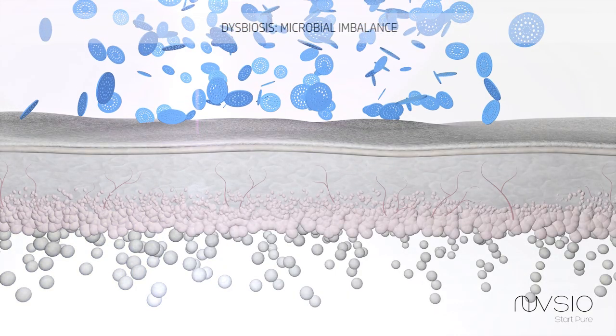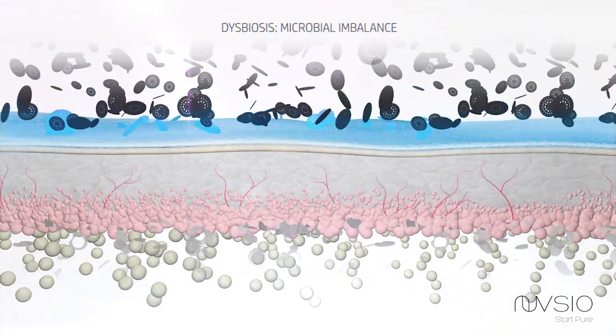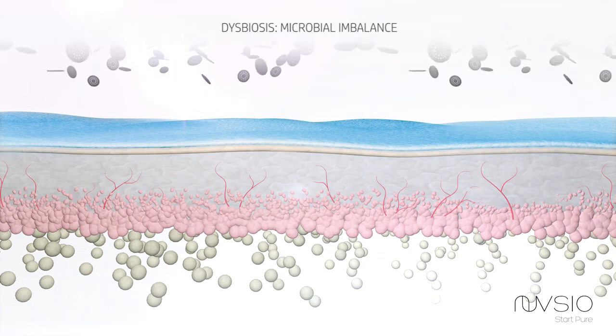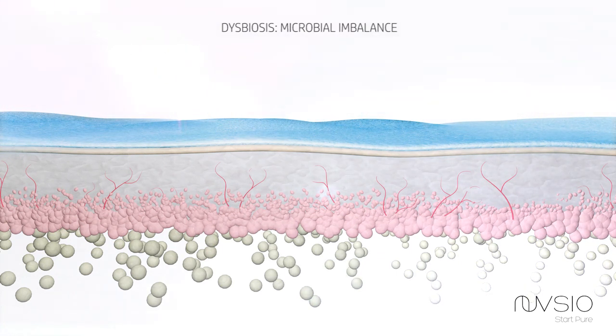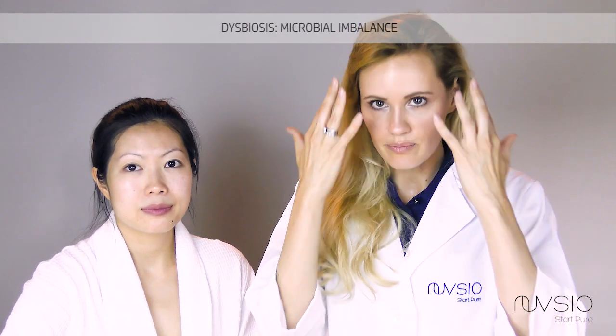Dysbiosis means when your skin is out of balance or out of whack. It occurs when one type of bacterial species is overtaking the whole population of our skin.